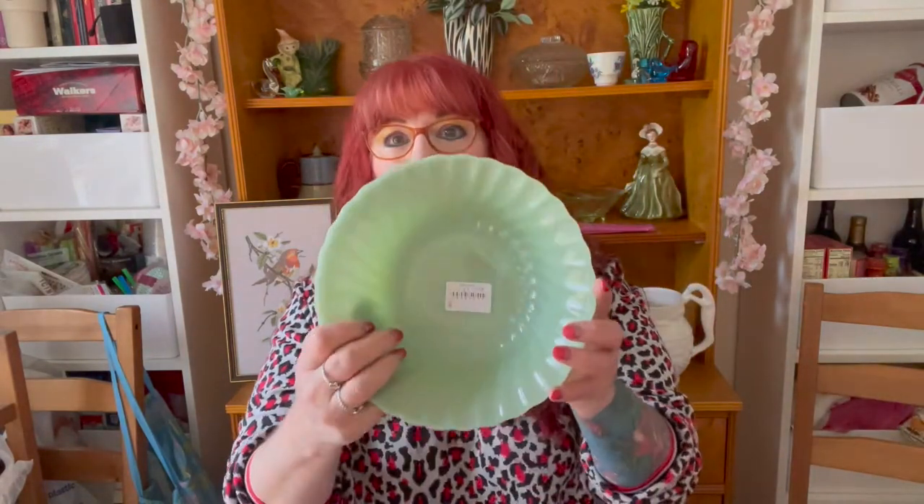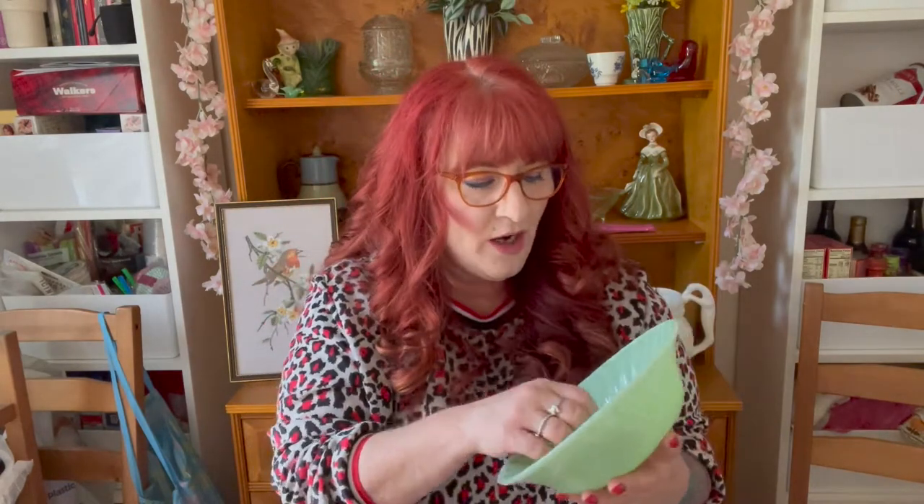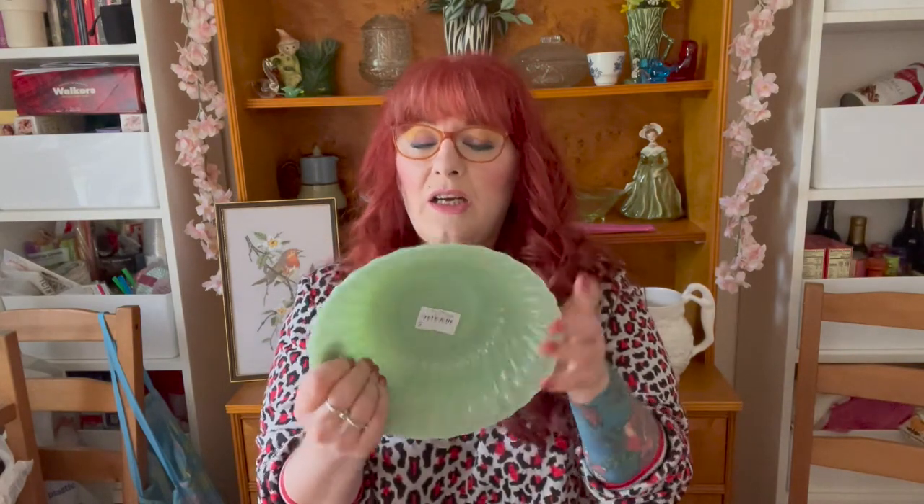I went to Barnardo's, a charity shop really close to my house. I don't always find great stuff there, but this day I did get this jadeite bowl — it's Anchor Hocking. It is heat resistant, made in the USA, and has number 14 on it. It was a pound. There are absolutely no scratches on the bottom; it doesn't even look like it's been used. I'll put this on eBay because someone may be looking for just this size to complete their collection. It's just a nice piece of jadeite glass, pretty Fire King. I was surprised to find it.